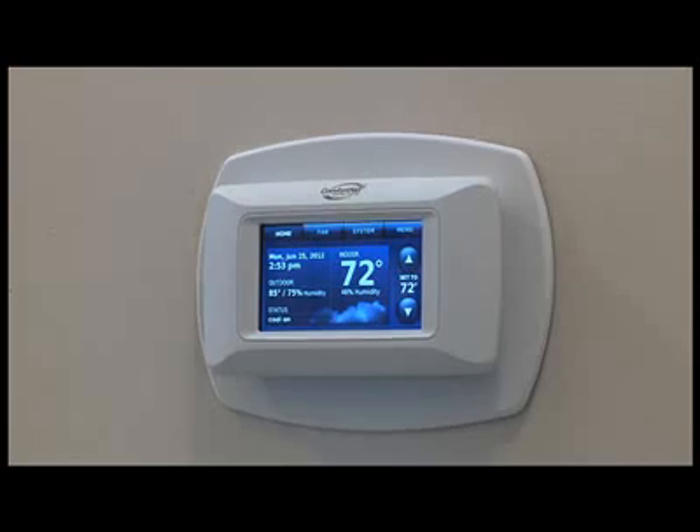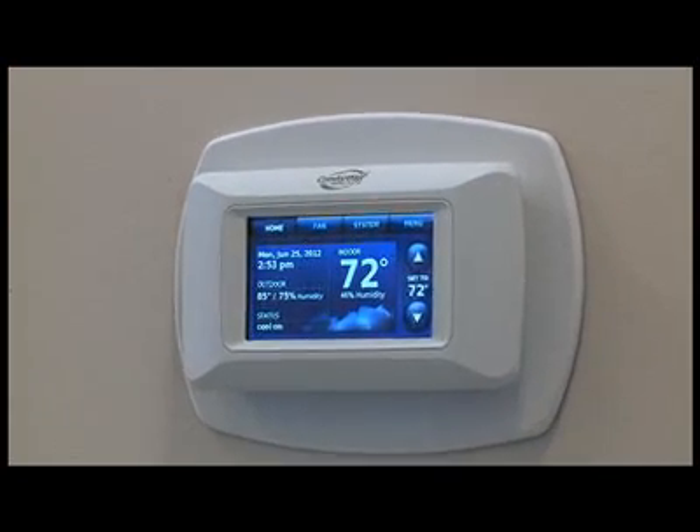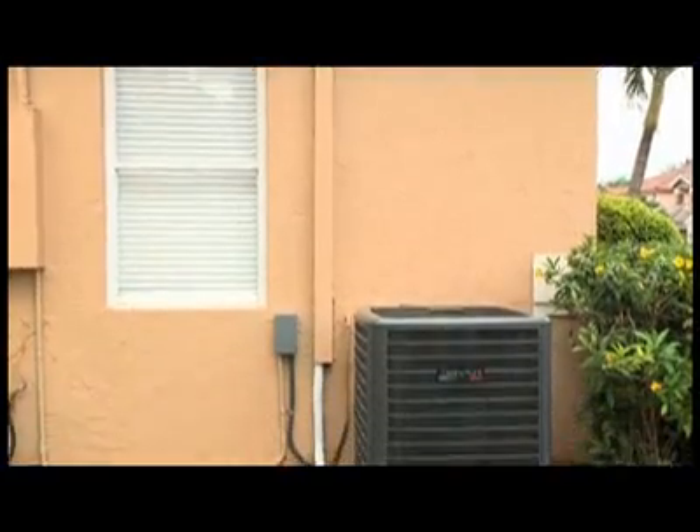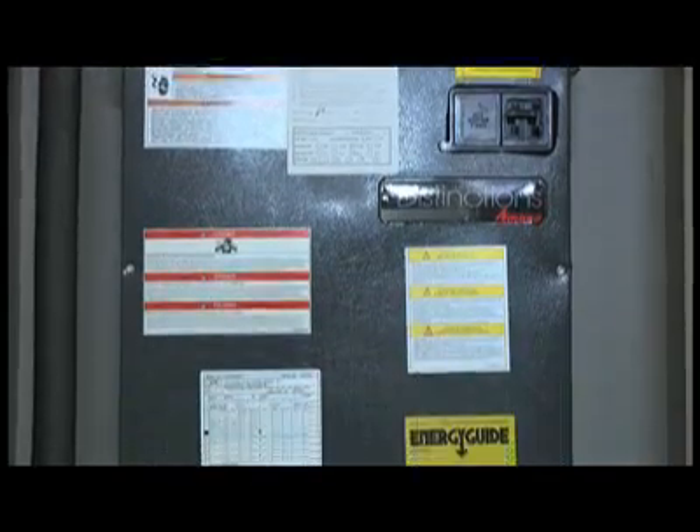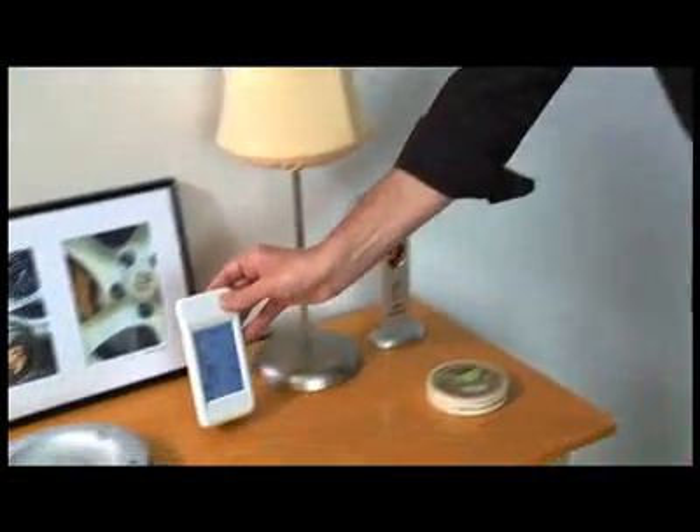So how is this different from a thermostat that I've seen in other homes? One of the greatest parts about this is the software that we build into the indoor and outdoor equipment. Once this is installed and you put it on the wall, it automatically configures everything for the outdoor and indoor system based on the size of the equipment, so that everything is going to work perfectly.